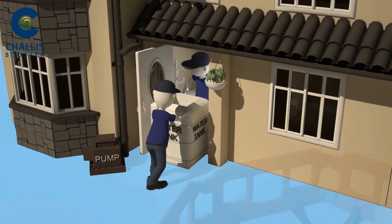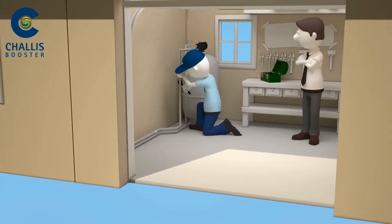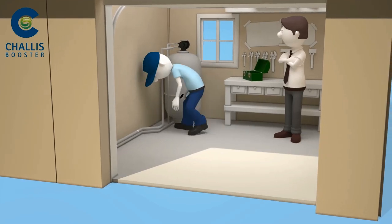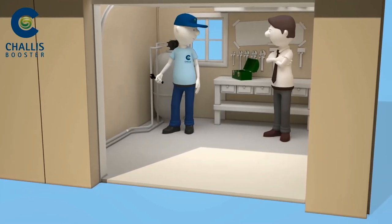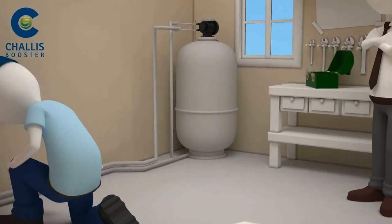And it takes up a lot of space. With Chalice Booster, we can provide you with your own independent, compact reservoir and pumping station, so you don't have to depend on an unreliable mains water supply ever again.